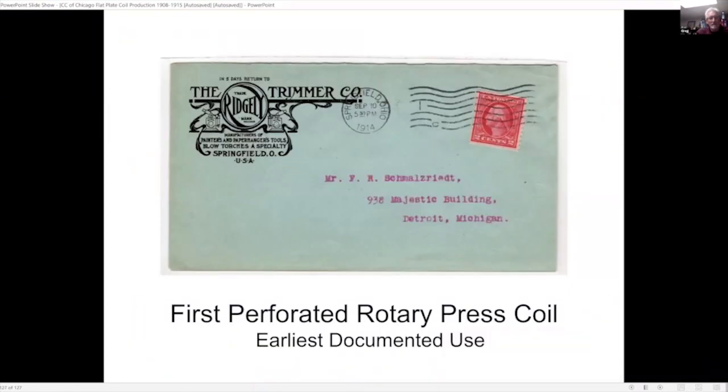In conclusion, we go to what was the first rotary press issue — the earliest documented use of the two-cent type 1, Scott 453. There was also an imperforate rotary press coil produced at this time, the same exact design, which is Scott 459. That's my conclusion.